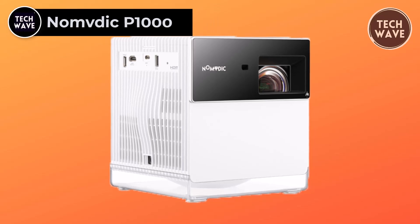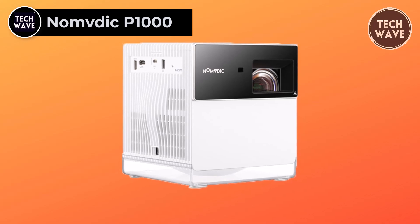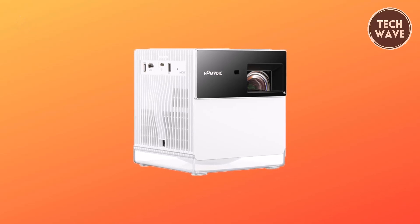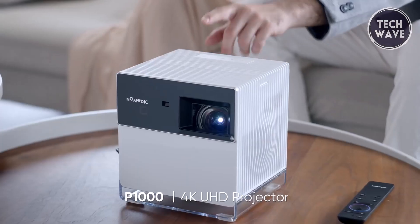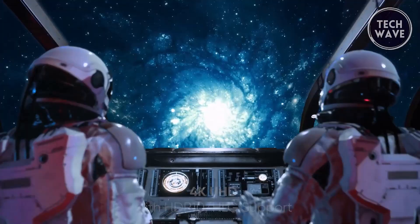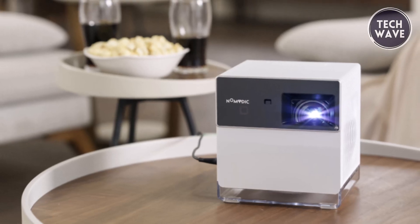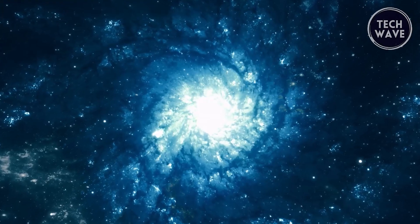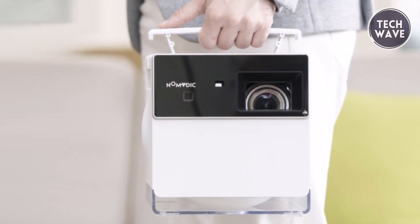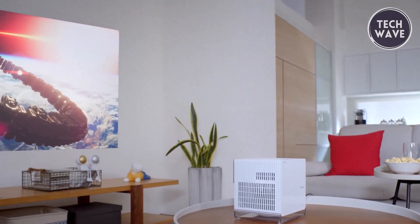NOMVDIC P1000. The NOMVDIC P1000, priced at $1,599, emerges as a gaming projector that transcends boundaries, delivering an unparalleled visual feast for enthusiasts. Combining 4K Ultra HD resolution, 2300 lumens, 125% REC 709 color gamut, and HDR technology, this projector creates a canvas of razor-sharp imagery and vivid, lifelike colors that burst off the expansive 180-inch screen. The P1000 is not just a display — it's an immersive portal into a world of unparalleled visual precision, breaking the limitations of space.